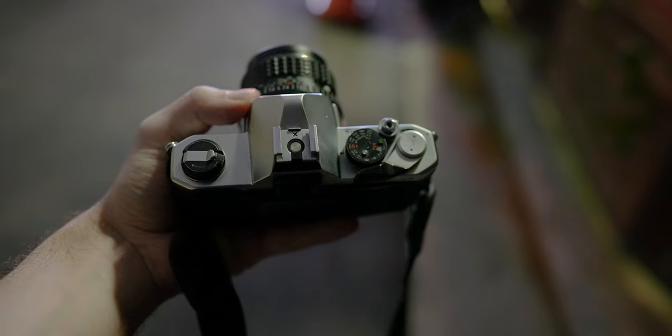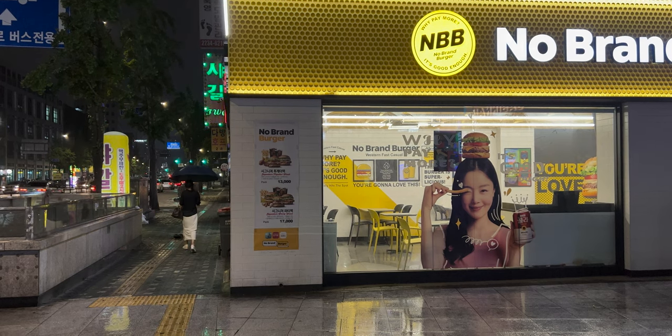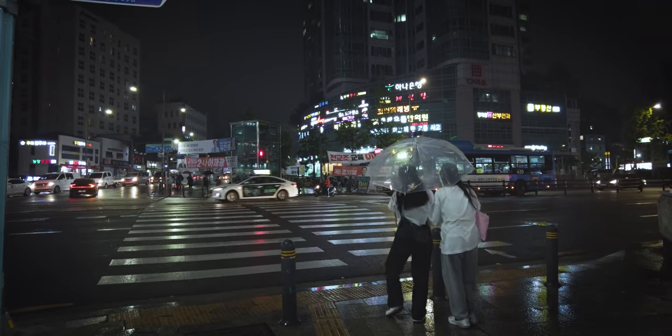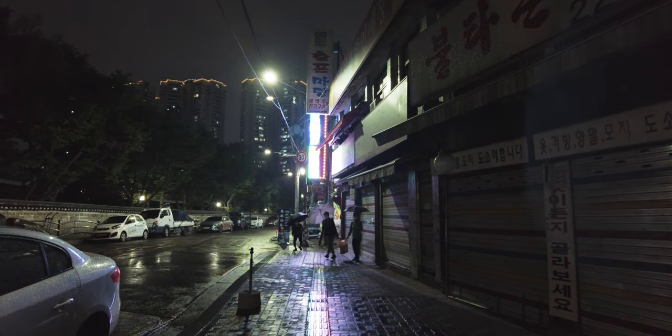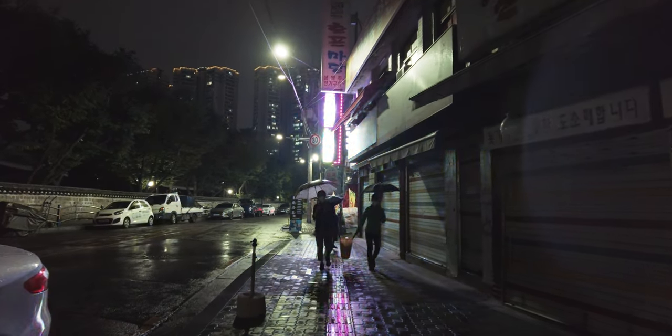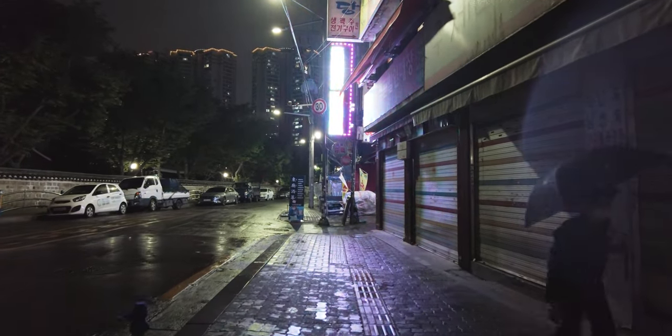I wanted to structure this video to simulate the experience of film photography. Usually in these kinds of videos I would show the results immediately, but that's not what happens when you're actually out there shooting film. One of the reasons I really like film photography is that you cannot see the results immediately, which creates really fun anticipation and can cause some interesting surprises. I want you, the viewer, to relive the suspense of this experience with me, so the photos will be revealed later after I bring them to the lab and we'll review them together in real time.